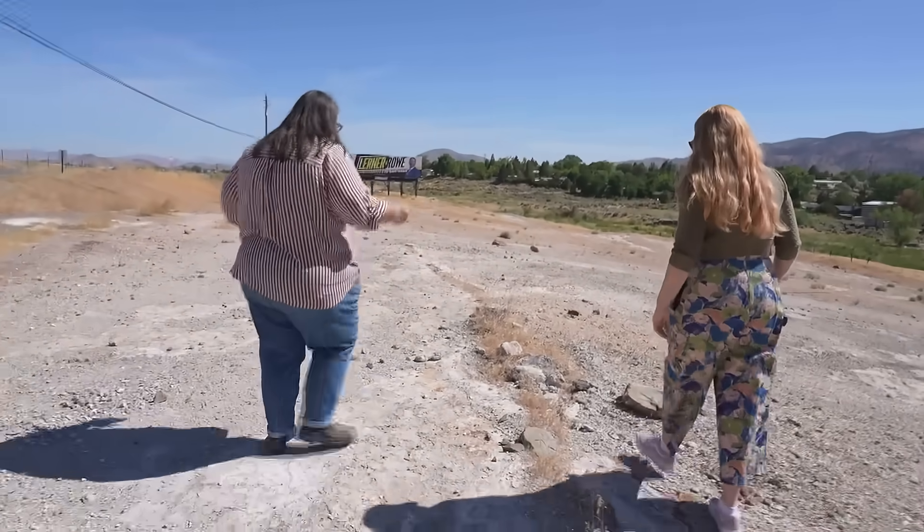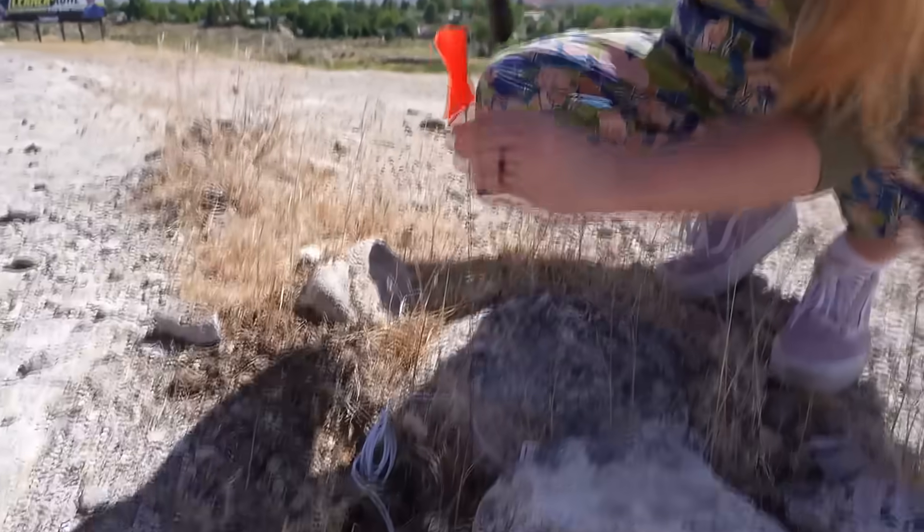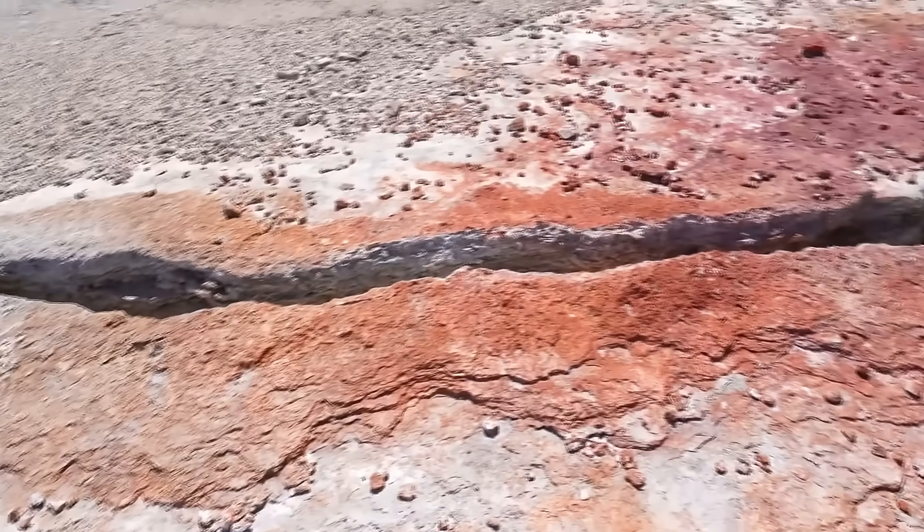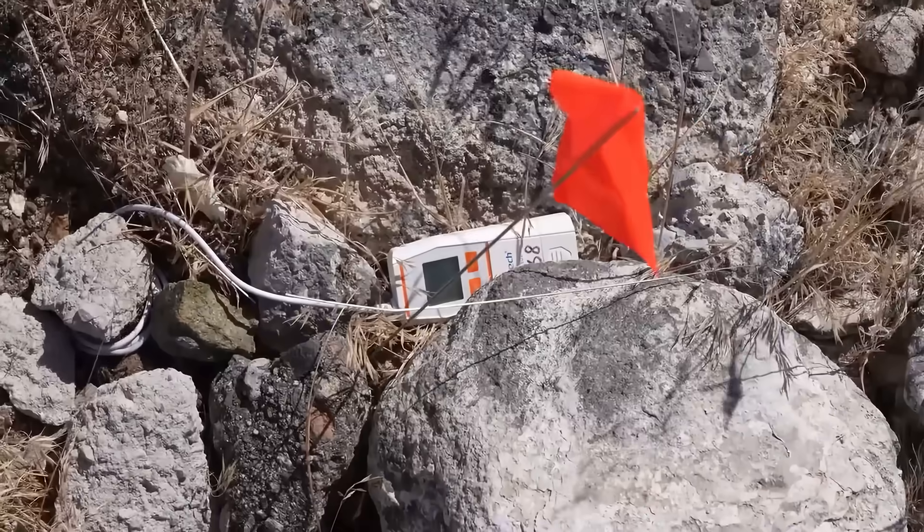It's captivated geologists with the Nevada Bureau of Mines and Geology out of UNR. We're actively researching, visiting the site often to take samples, and monitoring the temperature with these probes.